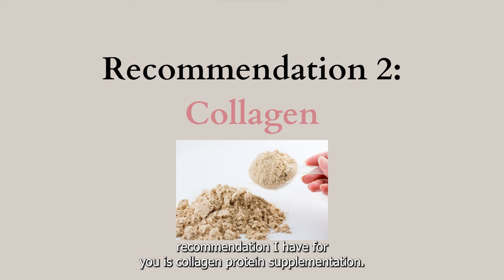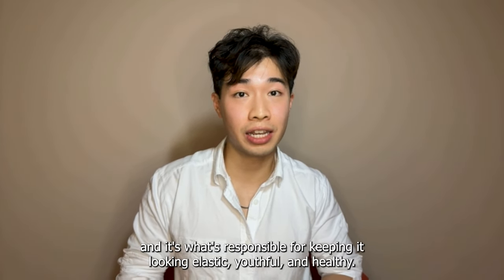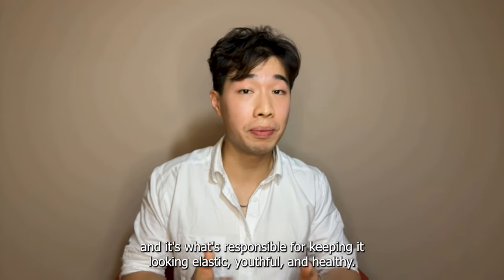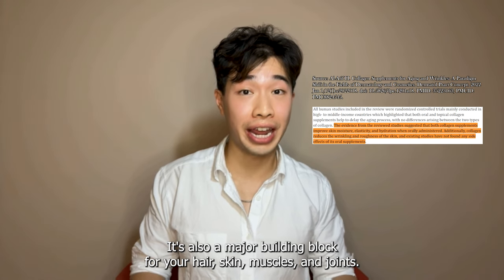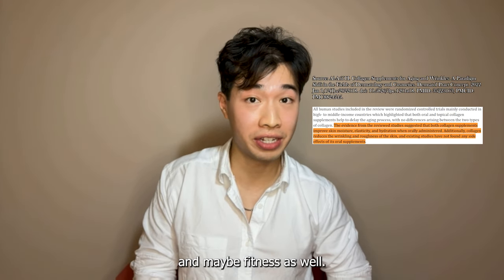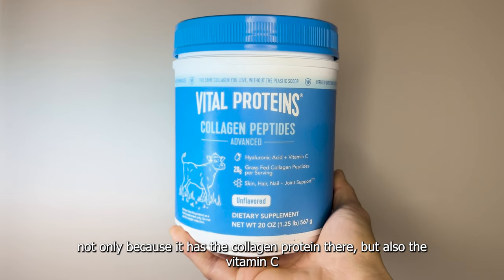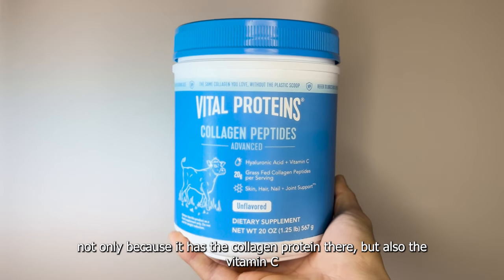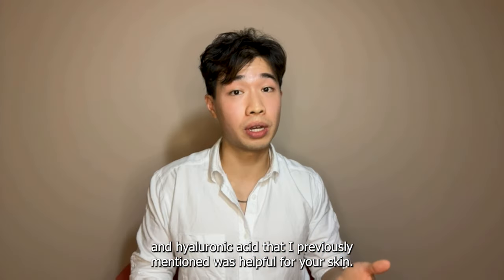The next recommendation is collagen protein supplementation. Collagen is the most abundant protein in the body, present in the skin, and is responsible for keeping it looking elastic, youthful, and healthy. It's also a major building block for your hair, skin, muscles, and joints, so supplementing with it is also going to help your hair and potentially your fitness as well. I personally like Vital Proteins Advanced Collagen Formula because it contains collagen protein, vitamin C, and hyaluronic acid, which I previously mentioned are helpful for your skin.